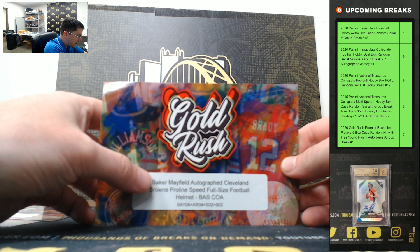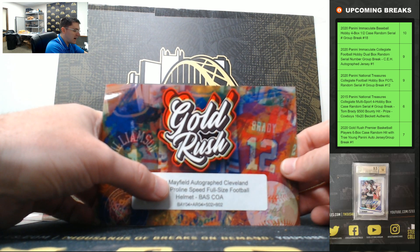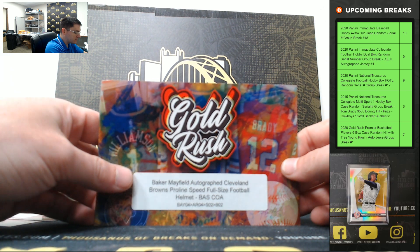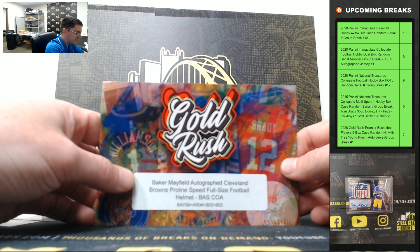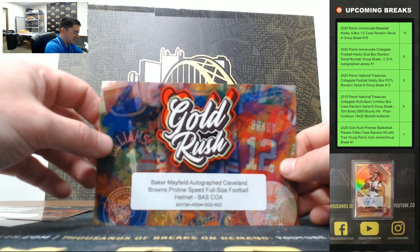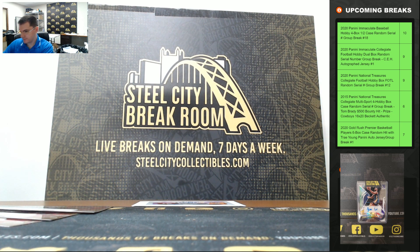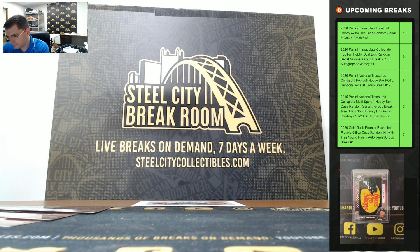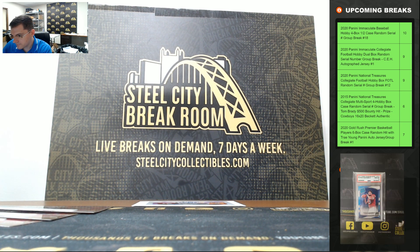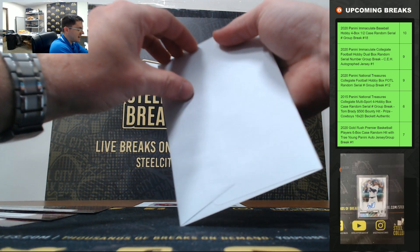We got our Baker Mayfield autographed Cleveland Browns pro line speed full-size helmet — that's a big hit. The Baker Mayfield pro line, it's an on-field helmet. We do have another one of these on the site, let's get that one filled, guys.